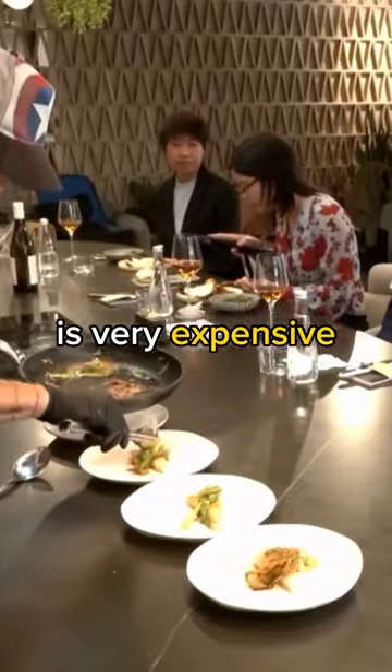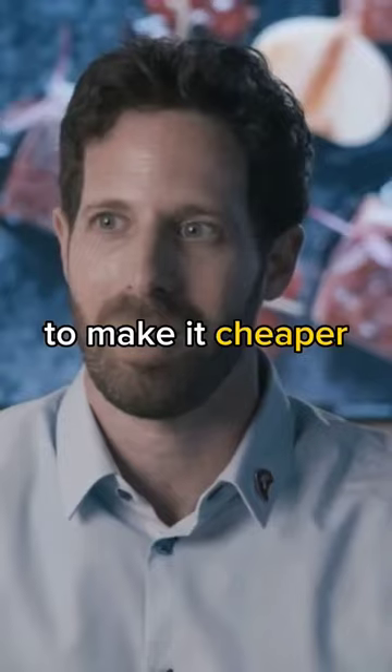The 3D printed fish is very expensive, but as the tech advances, they will likely find ways to make it cheaper.